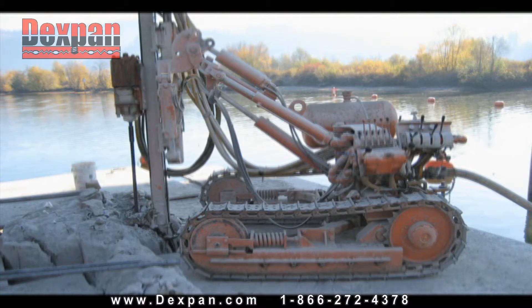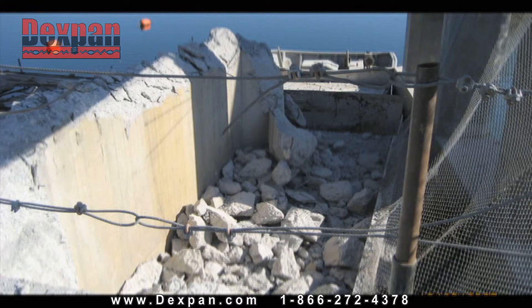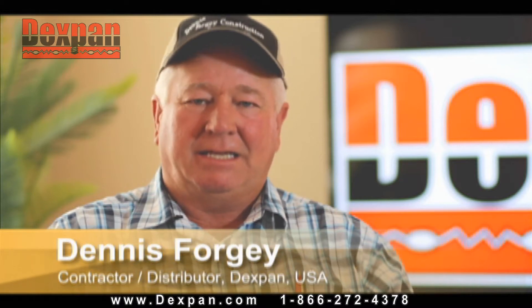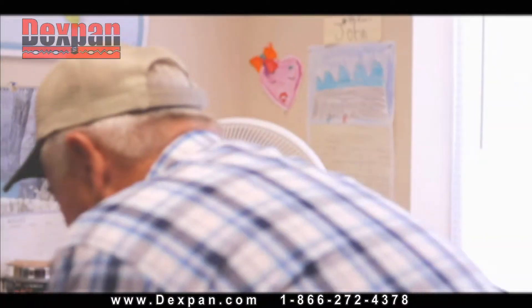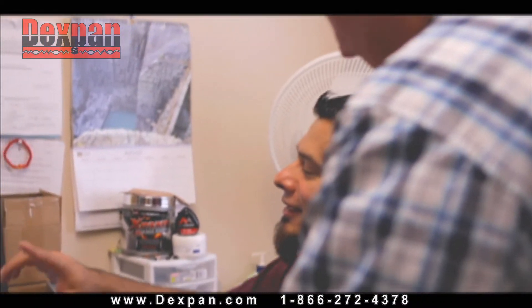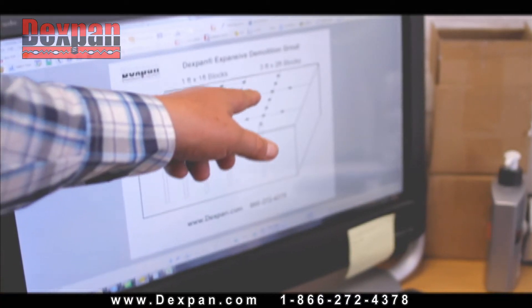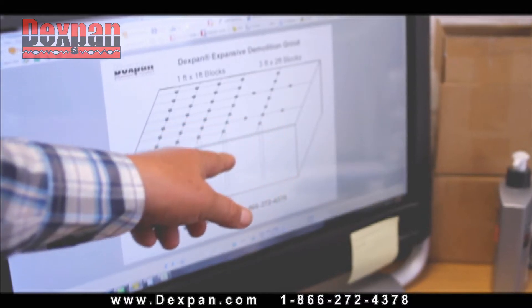We were trying to break rock in a trench for utilities. We used our jackhammer on a skid loader and just was not getting anywhere. We used the Dexpan and 24 hours later we had our trench done, filled and completed, which had taken us four or five days on the previous job. We needed a faster way without destroying equipment — something cost efficient.